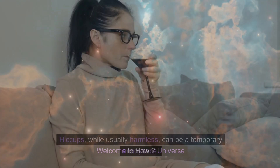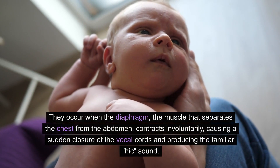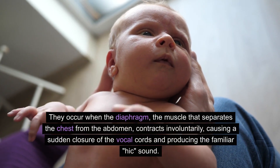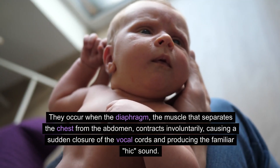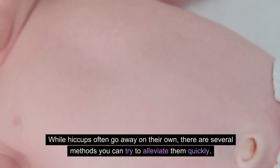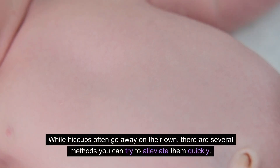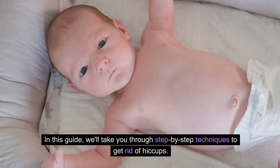Welcome to How To Universe. Hiccups, while usually harmless, can be a temporary annoyance. They occur when the diaphragm, the muscle that separates the chest from the abdomen, contracts involuntarily, causing a sudden closure of the vocal cords and producing the familiar hic sound. While hiccups often go away on their own, there are several methods you can try to alleviate them quickly. In this guide, we'll take you through step-by-step techniques to get rid of hiccups.